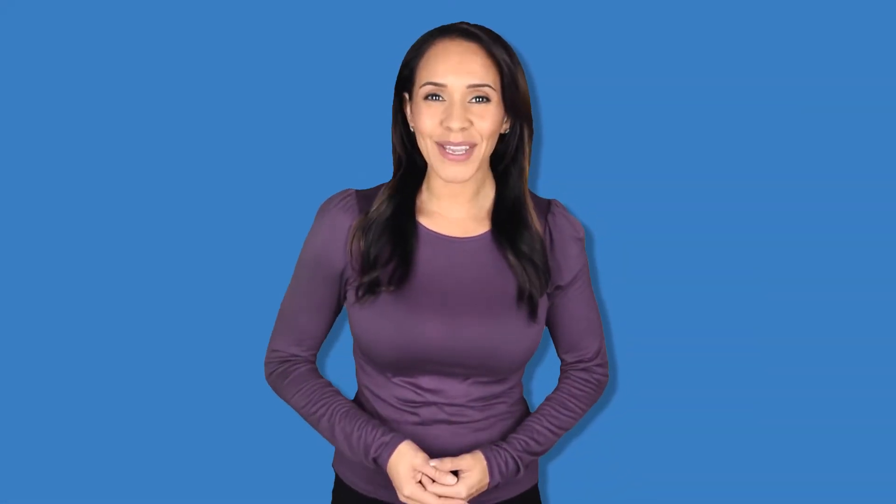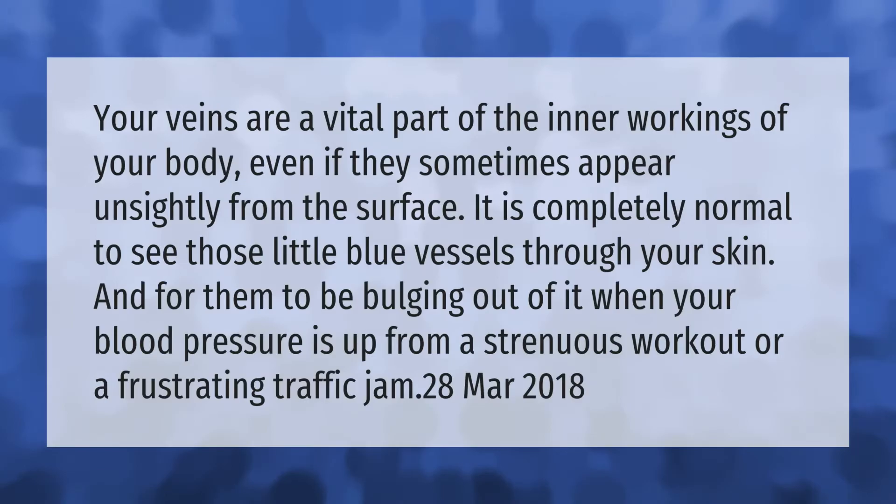Your veins are a vital part of the inner workings of your body, even if they sometimes appear unsightly from the surface. It is completely normal to see those little blue vessels through your skin and for them to be bulging out of it when your blood pressure is up from a strenuous workout or a frustrating traffic jam.